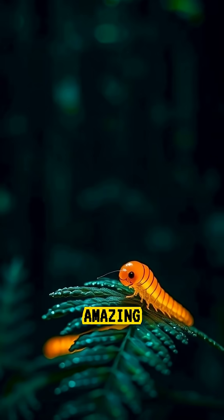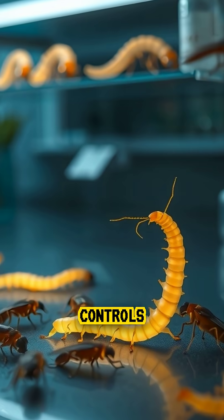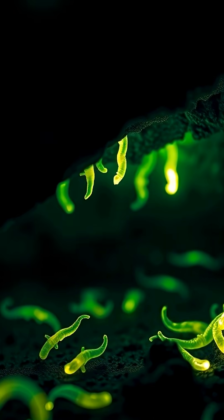What's even more amazing is how precise this light is. Scientists discovered that each glowworm controls its brightness, dimming when food is nearby and shining brighter to draw new prey.